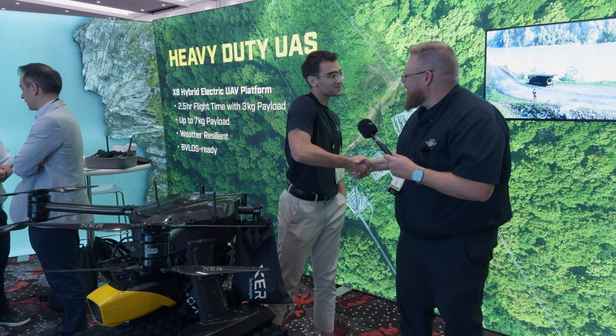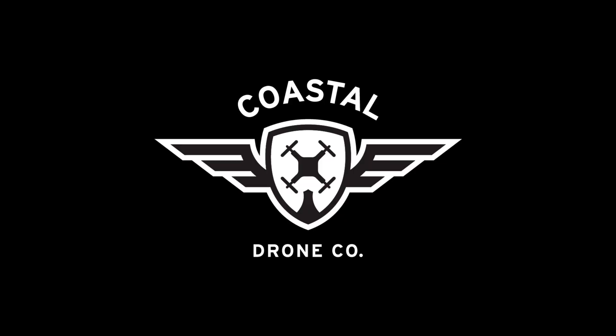Thank you very much. Thank you so much for the interview. Thanks for watching this episode of our UAV Expo 2025 interview series here on Coastal Drone. If you want to catch the rest of the series, check out the full playlist linked below. Don't forget to hit subscribe for more Canadian drone insight, training, and news. We'll see you in the next one.